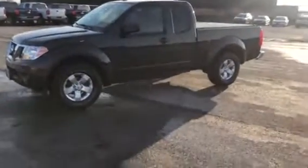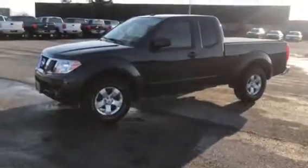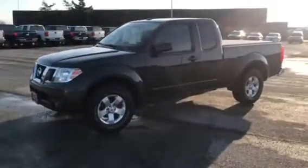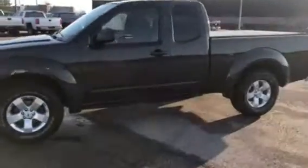Good afternoon, this is Matt Baldessar with Pat O'Brien Chevrolet in Willoughby Hills off of Bishop Road. I want to thank you for your interest in our 2013 Nissan Frontier SV. This is a great truck at a great price point.